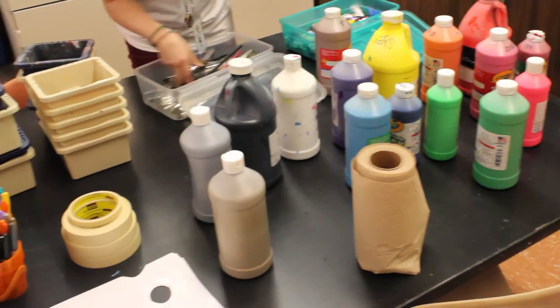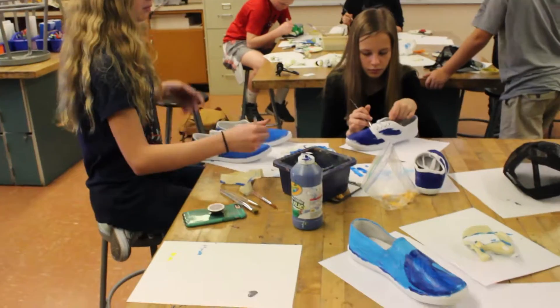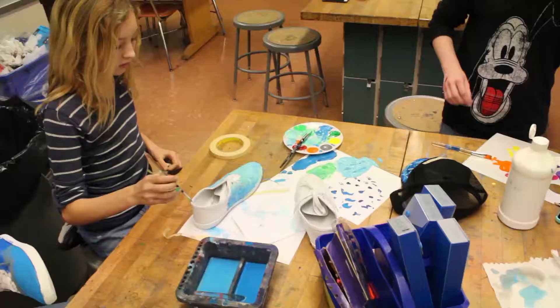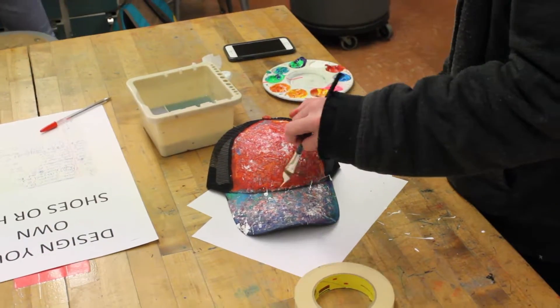Today's station is shoe and hat design, where you're designing shoes and hats with fabric marker, paint, and duct tape. We paint the hat or shoe, put duct tape on it, and wait for it to dry overnight. We can choose any color and do anything we want — like, no limits.